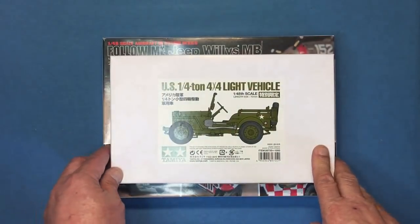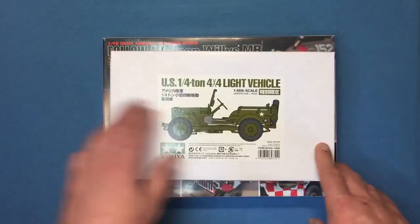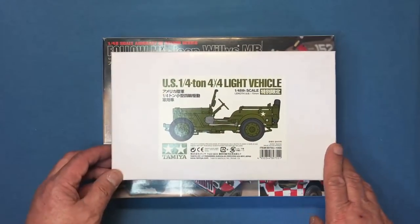Hey guys, welcome along to the channel Nigel's Modelling Bench. I haven't done a review for a little while so I thought I'd do a couple of kit reviews here for you.